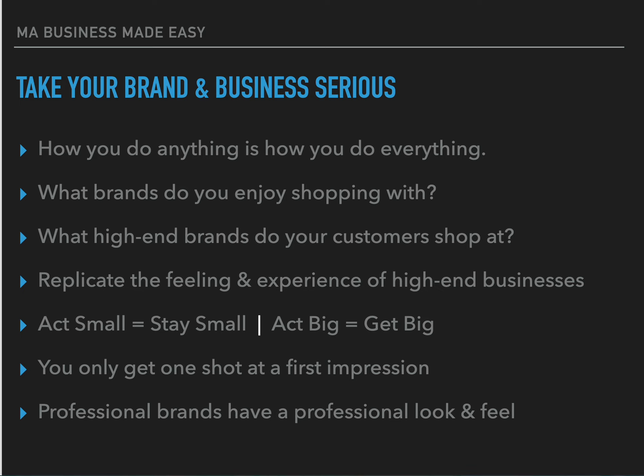Take your brand and business seriously. Something my staff can hear me say all the time is have a high give-a-shit factor — actually care about the details, care about the experience, because how we do anything is how we do everything. Think about what brands you enjoy shopping with and why. It's probably because of not only the product but also the experience. Once we identify why customers like shopping there, we can replicate that at our own facilities.